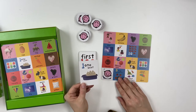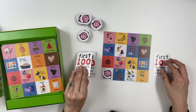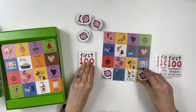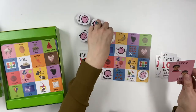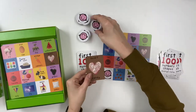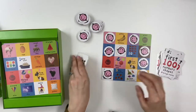As children learn how to play the game, they can also take a turn acting as the caller, describing the image on the card that players need to find. The first player to place four bingo tokens in a row on their bingo board calls bingo and wins the game.